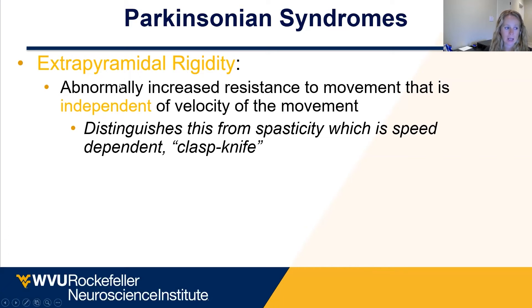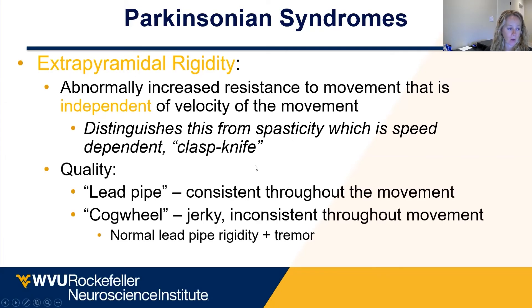Parkinson's patients do not have spasticity — they have rigidity. Multiple sclerosis, stroke patients, and spinal cord injury patients have spasticity because they have a corticospinal injury. There are different qualities to the rigidity. Cogwheel rigidity is a buzz term that's probably over-associated with Parkinson's. There's really no pathophysiologic difference between cogwheel and lead pipe rigidity. The only difference with cogwheel rigidity is when somebody has rigidity plus tremor — the catch you feel is really just the tremor coming through. These are descriptors; one is not more pathognomonic for Parkinson's than the other. Both are suggestive of an extrapyramidal injury that could be consistent with Parkinson's.